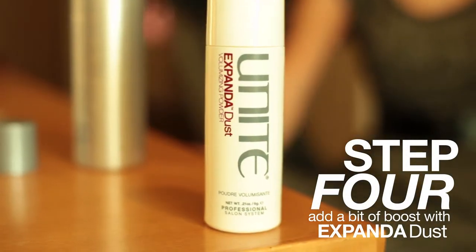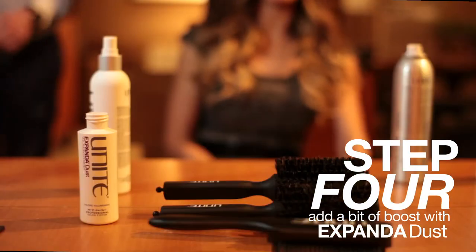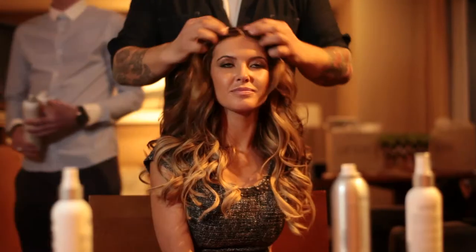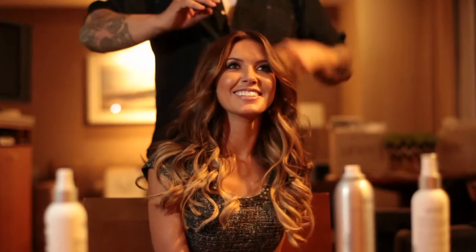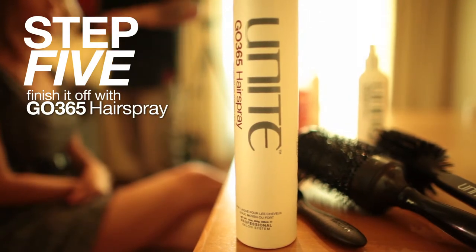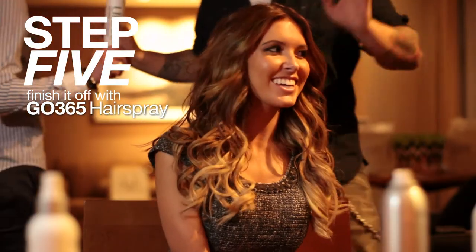And put some dust on it, which is absolutely phenomenal. Expanded dust — it just really gives it a nice bit of boost. Then just finished off with 365, which is perfect for something like this for tonight with the weather. Kind of want to give it a bit of a dirty look, but just very sexy, beautiful rock and roll hair.